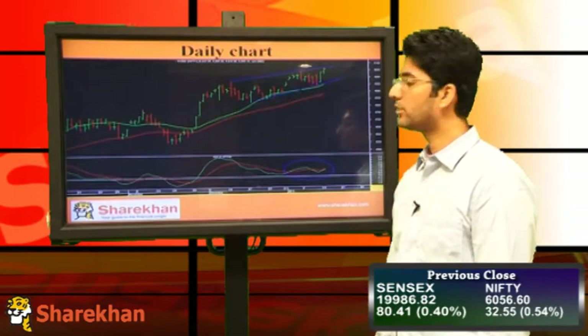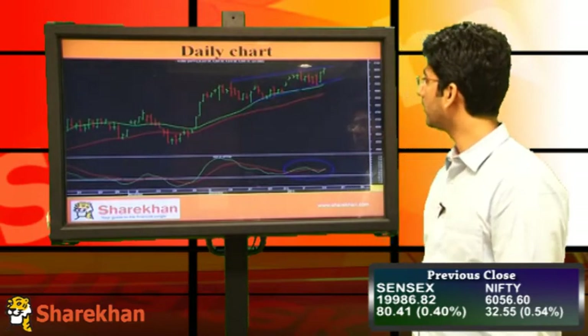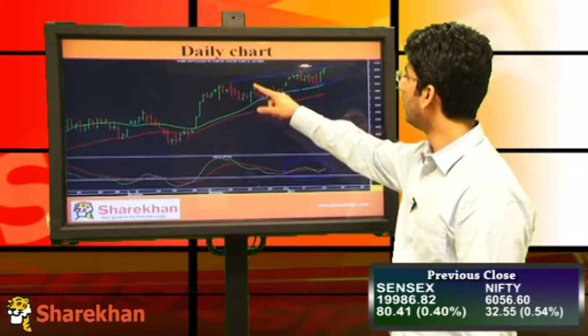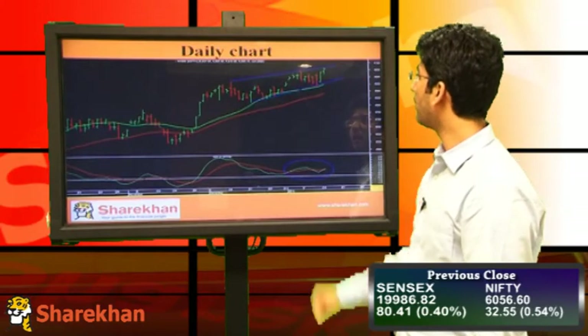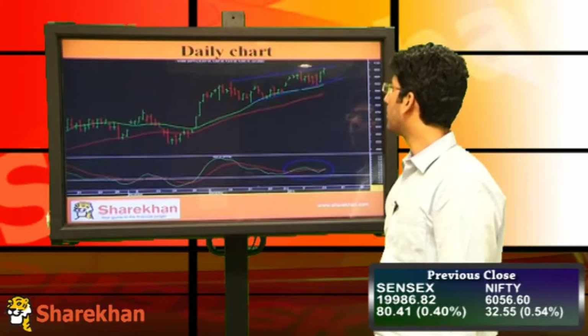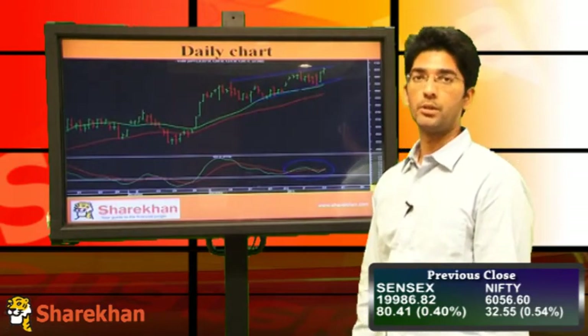As can be seen from the larger chart, Nifty is forming an ending diagonal where it is currently forming the last leg on the upside and it has tested the upper end of the pattern. The upper end of the pattern, which is at around 6070, will act as a crucial level on a closing basis.